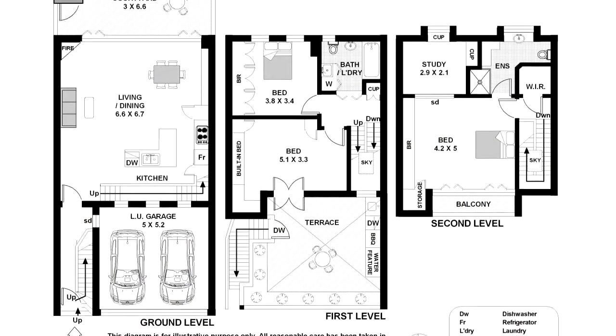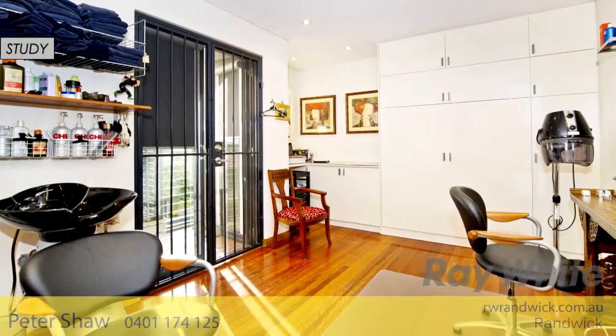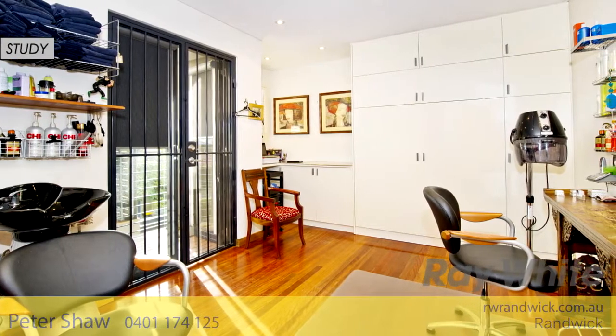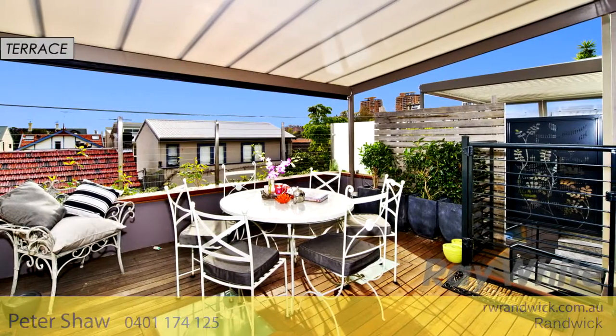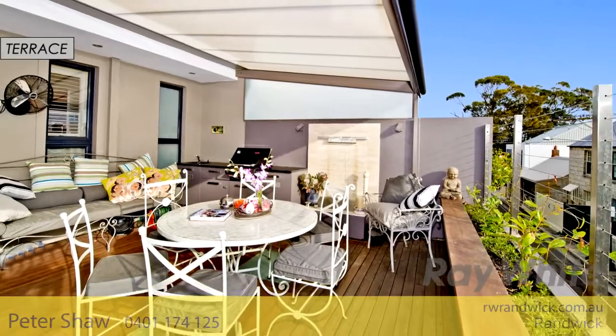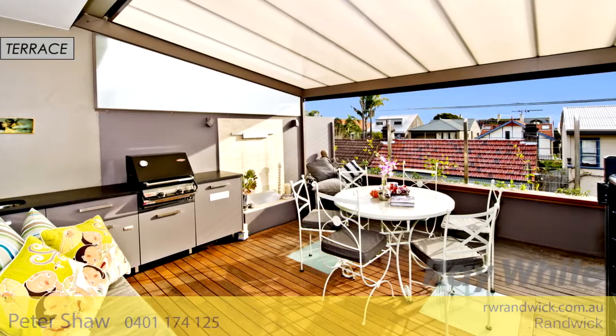The second floor features the main bathroom with spa, and two good-sized bedrooms, one of which is currently utilised as a home office with its own private entry. The second-floor outdoor entertaining terrace is fully equipped, boasting a barbecue area including dishwasher, sink and ample storage.